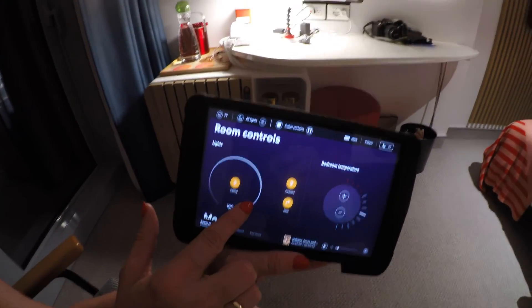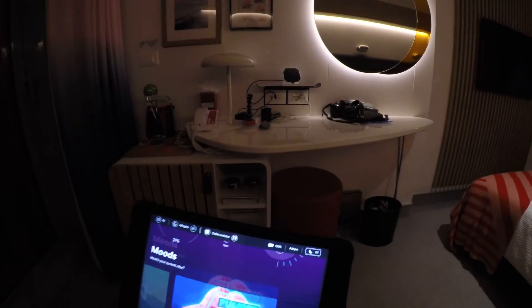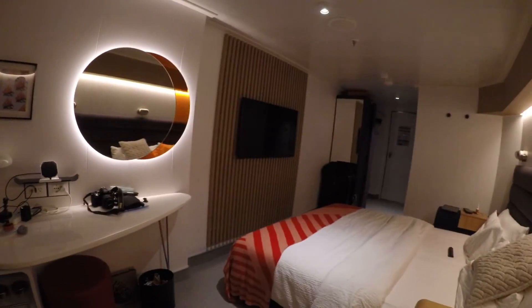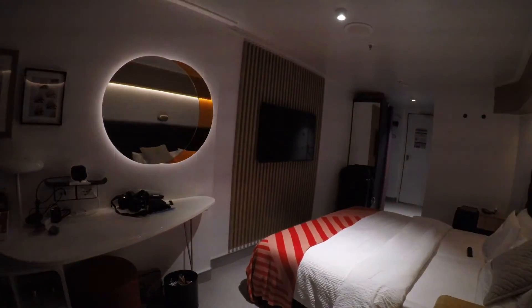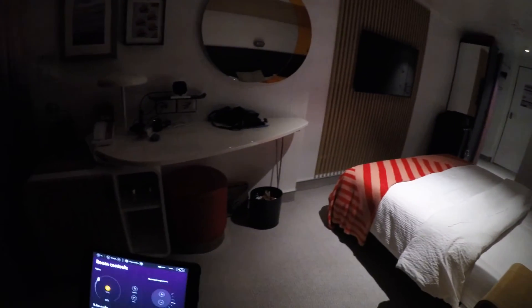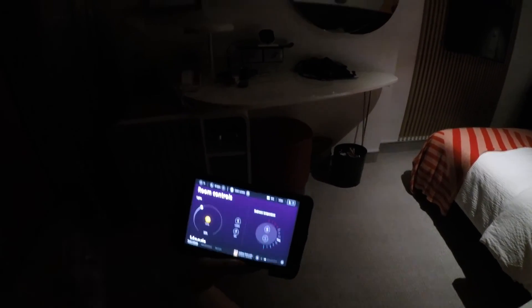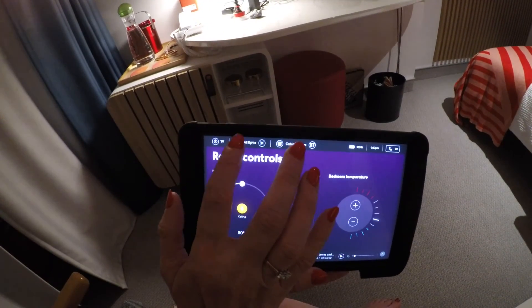Lastly, you can slide the dimmer to get just a little bit of light, turn it on to dim, halfway, or fully bright, and you can turn off the ambient light if you just want some lights on and not all. When you're ready for bed, you can pull the curtains, and when you're ready to go to sleep — all lights off. And that's it! Good night everybody — that's how the tablet works on Virgin Voyages.